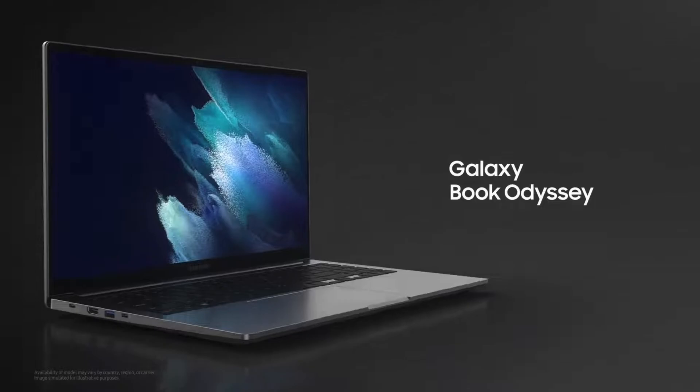I want to touch on this one really quickly, as Samsung didn't really spend much time talking about it on stage — and that is the gaming-focused Galaxy Book Odyssey. It's not too ostentatiously gamer-y; it's just one color, Mystic Black, and just a regular finish all around. I haven't really seen much gamer-y stuff going on with this one, but most of that stuff is happening on the inside.